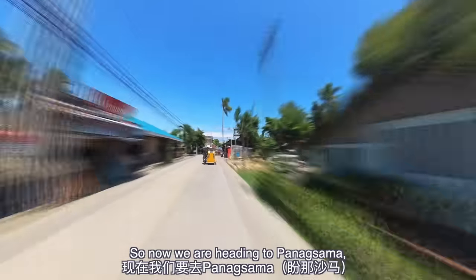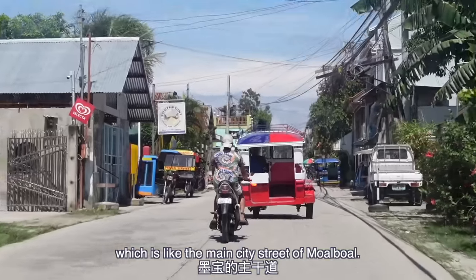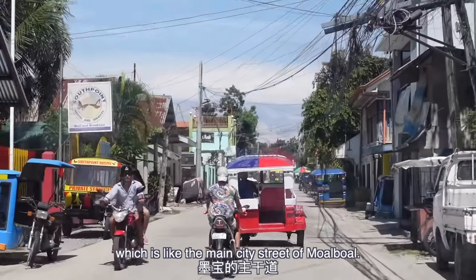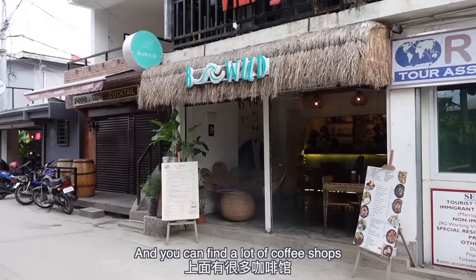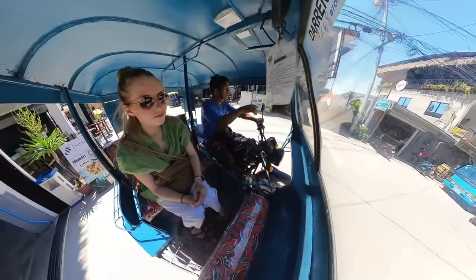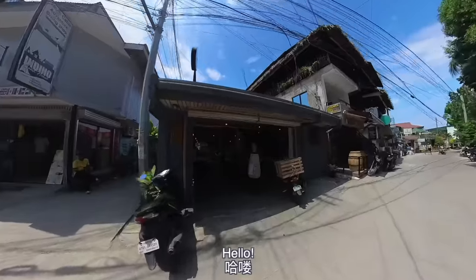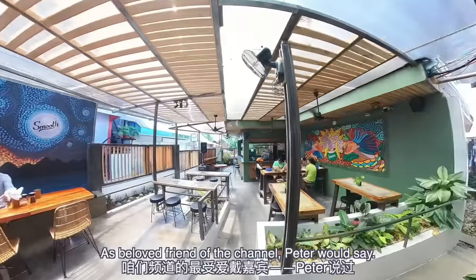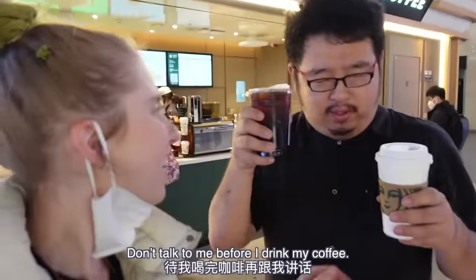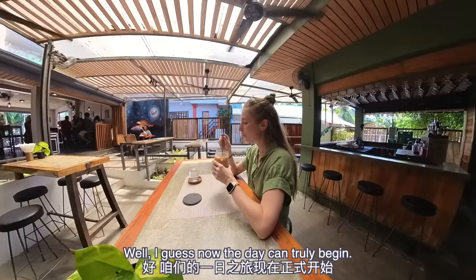So now we are heading to Panaksama, which is like the main city street of Moalboal, and you can find a lot of coffee shops. And the next thing I want to do is find some coffee. As beloved friend of the channel Peter would say: don't talk to me before I drink my cup. Well, I guess now the day can truly begin.